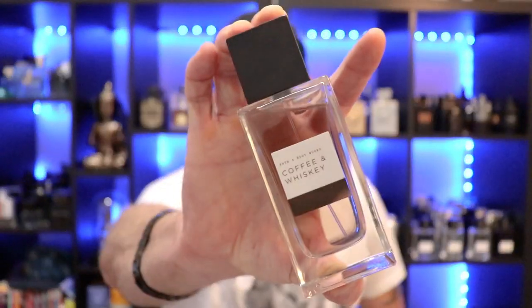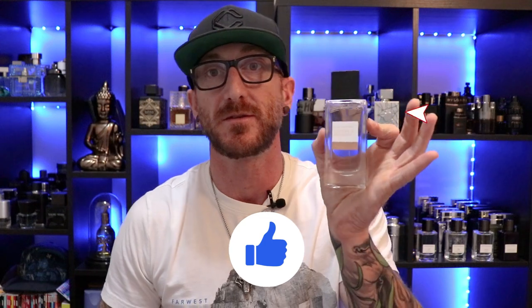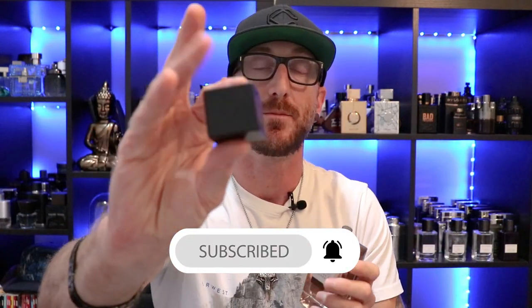There you have it — Bath and Body Works Coffee and Whiskey. Presentation on this is nothing special, pretty straight to the point. Thick glass bottle, a pretty good plastic cap with the logo on top. The atomizer is kind of meh — not the greatest; you kind of have to double pump to get a full spray's worth.